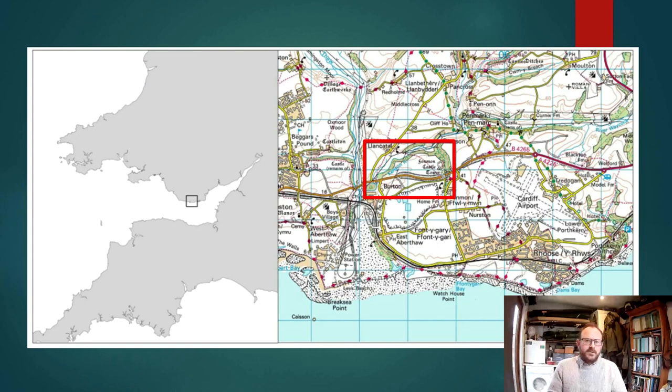For those of you who don't know, this is where we are. This is Finmon in the Eastern Vale of Glamorgan, basically close to the confluence of the River Kensen and Thore, just a little inland from Aberforth Power Station.